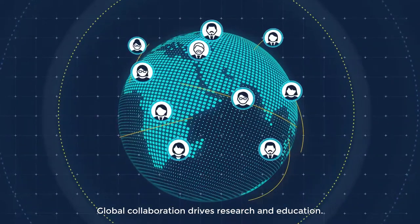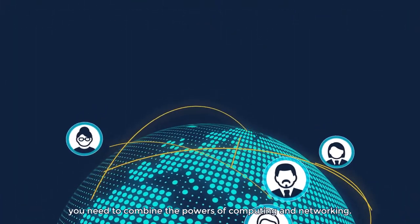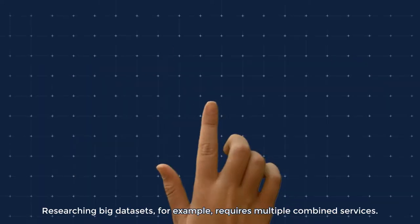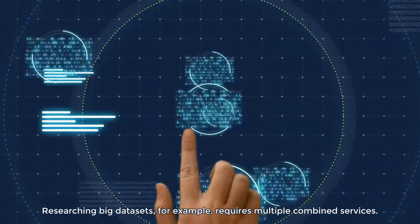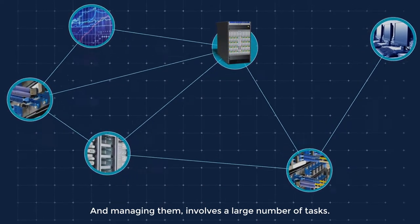Global collaboration drives research and education. But to make global collaboration work, you need to combine the powers of computing and networking. Researching big data sets, for example, requires multiple combined services, and managing them involves a large number of tasks.